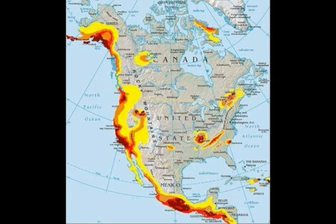Sources for this information include Wikipedia, Callum Horror Express UK, and USGS.com.